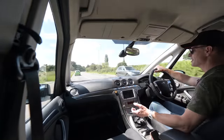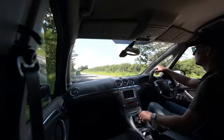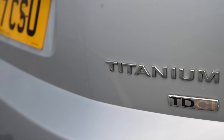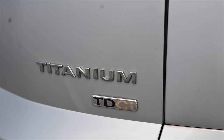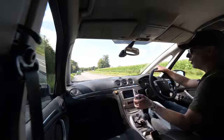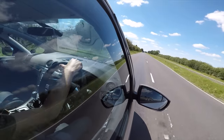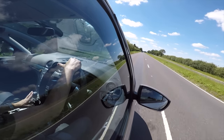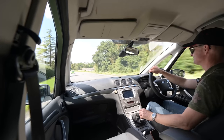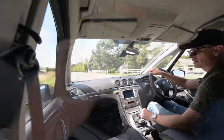There were only three trim levels: Edge, Z-Tech, and Titanium, with Titanium being the poshest. Ford says 60% of buyers opted for Titanium — and why wouldn't you? The only thing I'm missing compared to my Titanium X Mondeo is heated and cooled front seats. Let's pull over and have a quick look inside, because there is a lot going on.